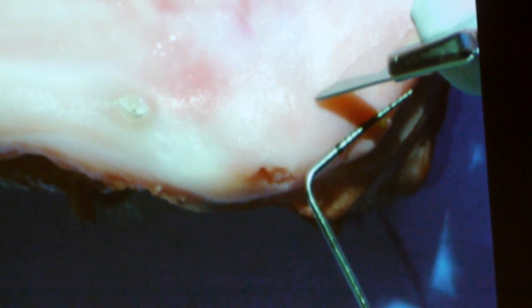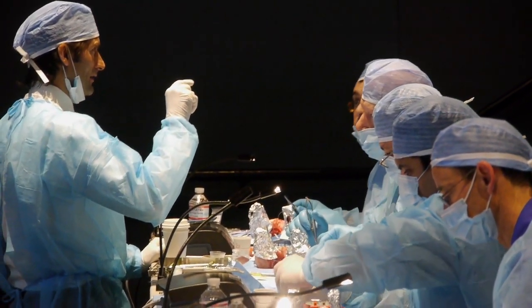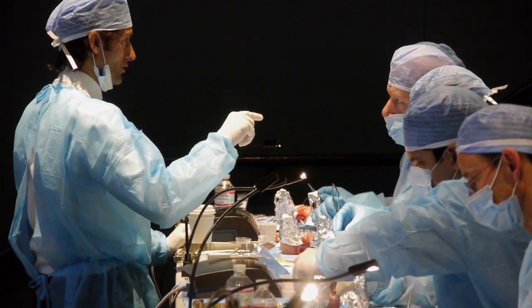This one was much more intense and went into such detail — things that I can use in my private practice. I know I'm going to enjoy trying some of the new techniques he's brought to light today. I hope to see you at the course.